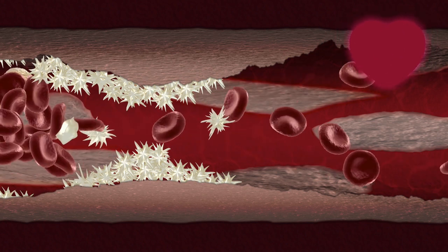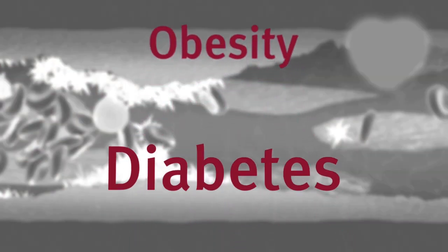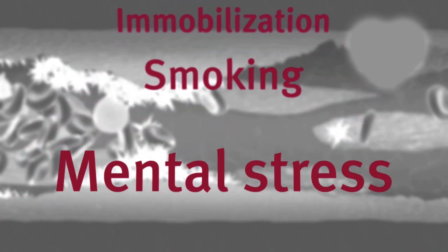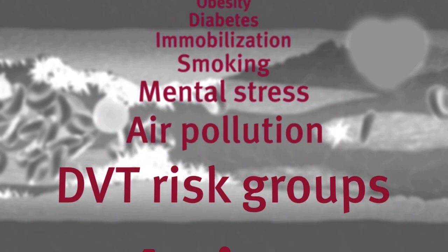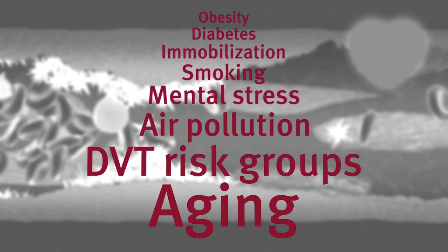Many factors can increase the likelihood of platelets becoming overactive. These include obesity, diabetes, immobilization, smoking, mental stress, exposure to air pollution, those at risk from a deep vein thrombosis such as endurance athletes or long-haul travelers, and even basic aging.